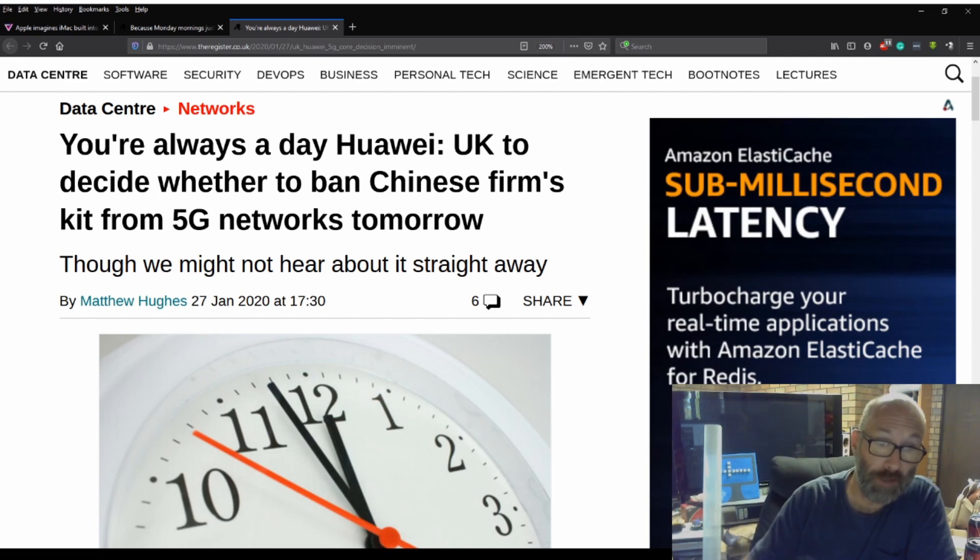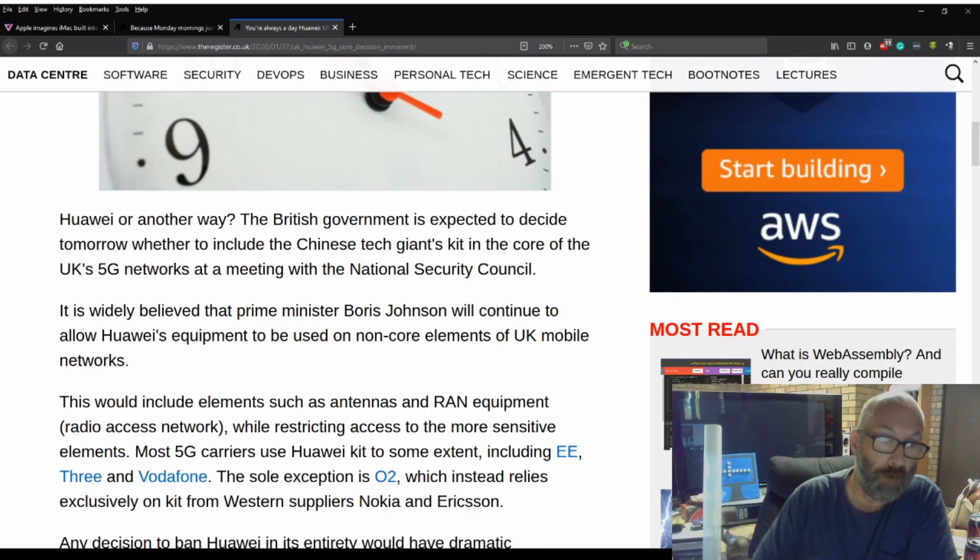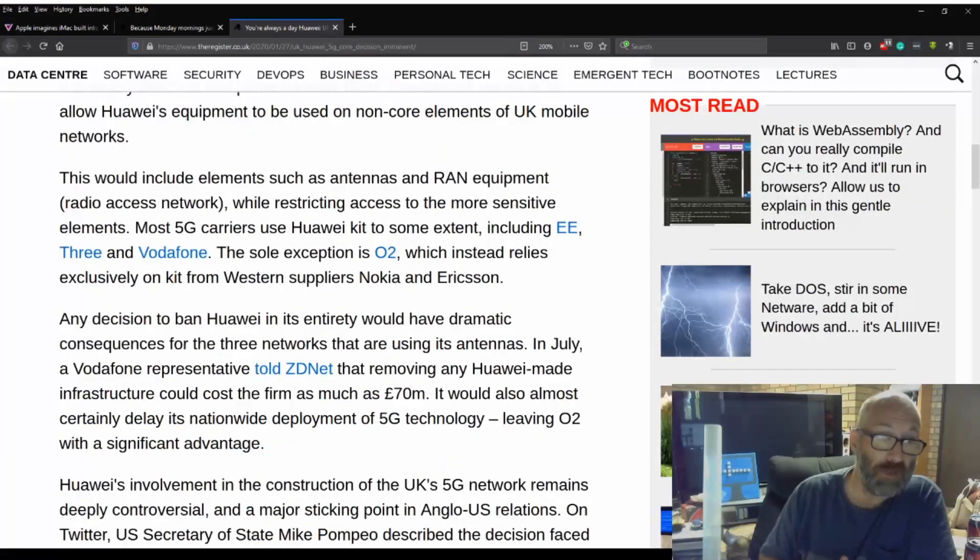Huawei — UK to decide whether to ban Chinese firm's kit from 5G networks tomorrow, though we might not hear about it straight away. Again, this one from The Verge. The British government is expected to decide tomorrow whether to include the Chinese tech giant's kit in the core of its UK 5G network at a meeting with the National Security Council. It is widely believed that Prime Minister Boris Johnson will continue to allow Huawei's equipment to be used on non-core elements of UK mobile networks. This would include elements such as antennas and RAN — Radio Access Network — equipment.